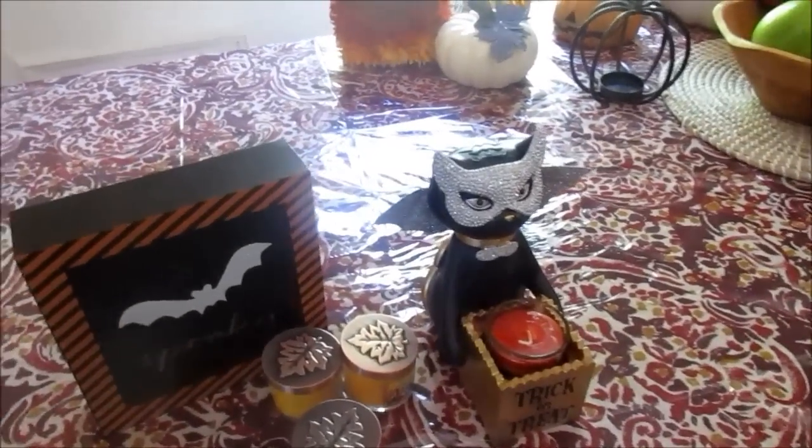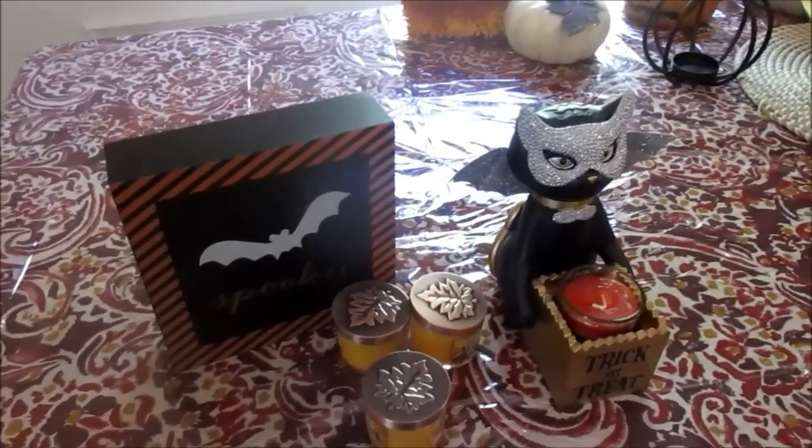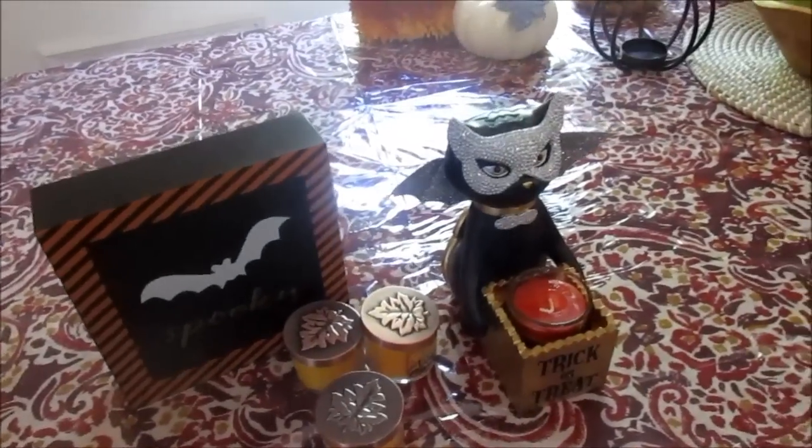Alright, so I'll kind of show you what we have, haul style. This is the only new stuff I've gotten so far. Actually no, there's a few more things. So I'll start with just like this type of stuff.